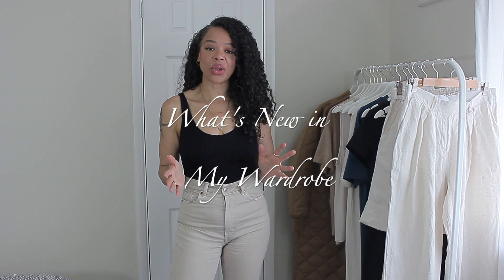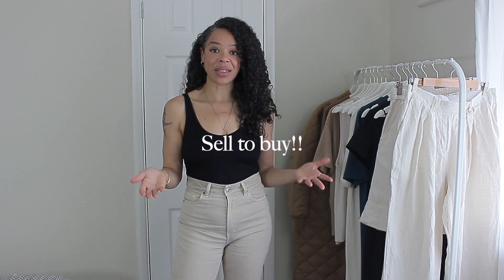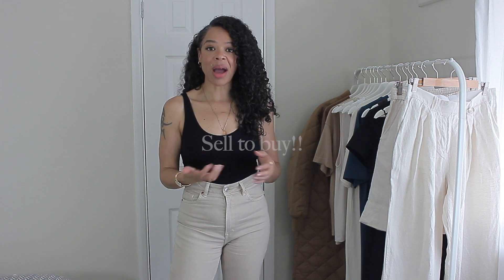Hello everybody, welcome back to my channel and welcome to this week's video. Today I am bringing you what's new in my wardrobe. I have been adding a few pieces here and there for my summer capsule wardrobe and I have all of them here to share with you guys. I am a strong believer in the term sell to buy, so anytime I replace or add anything to my wardrobe, I either gave some pieces to charity, family, or I sold it on.